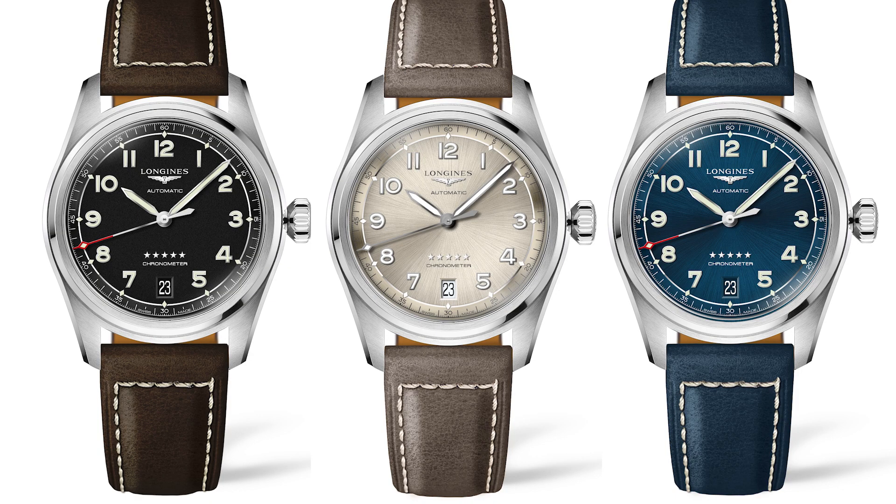You find three dial colors here: black, champagne, and blue, with various straps and a metal bracelet. Price is 2,250 euros including VAT, or 2,150 US dollars.